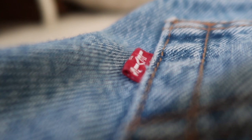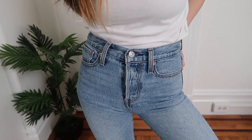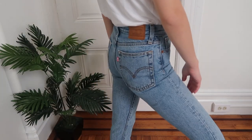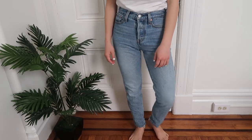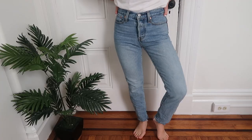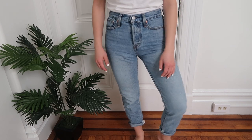Starting with the first pair — the Levi's Wedgie jeans in the color "Shut Up and Dance," size 24. The Wedgie is one of their most popular fits. These are a lighter blue wash with white threads running through them. As the name suggests, they're pretty tight in the back, making your bottom look really good. They're 100% cotton with little stretch, so I suggest sizing up. They have a 26-inch inseam, so I wear them rolled up. Truly a perfect pair of vintage jeans that will last forever.